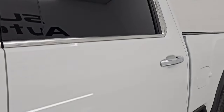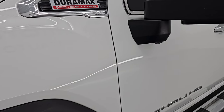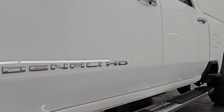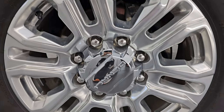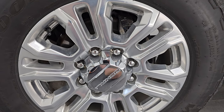Summit White Clear Coat is the color; I believe the paint code is GAZ. I shoot all my videos in 4K. If you like the video, subscribe to the YouTube channel, click the bell notifications, get updates on the videos I do each and every day, as well as having access to one of the largest catalogs of vehicle and heavy duty truck walk-arounds on YouTube.